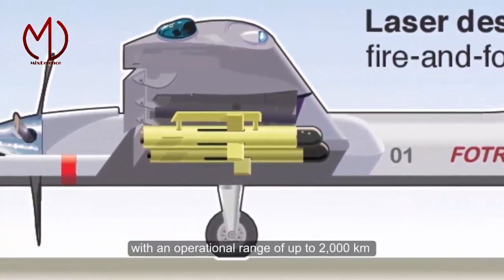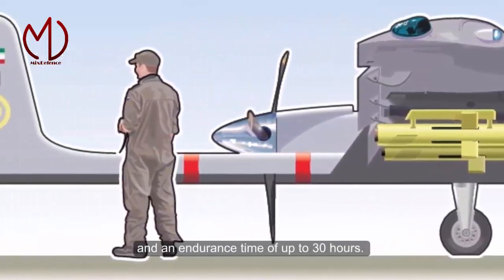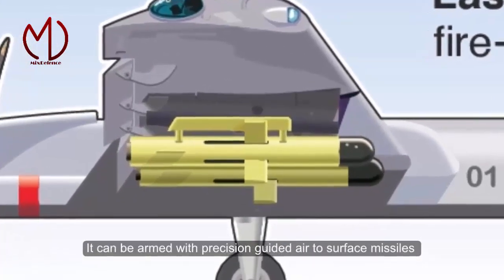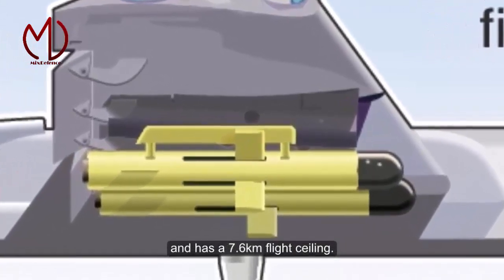The VOTORS has an operational range of up to 2,000 km and an endurance time of up to 30 hours. It can be armed with precision-guided air-to-surface missiles and anti-tank missiles, and has a 7.6 km flight ceiling.